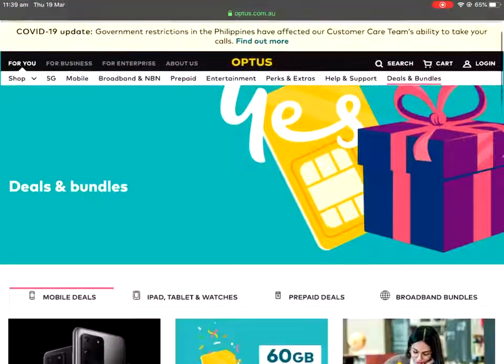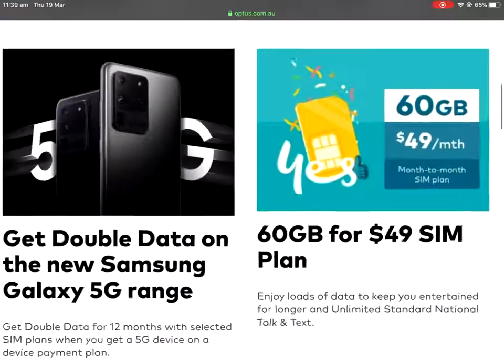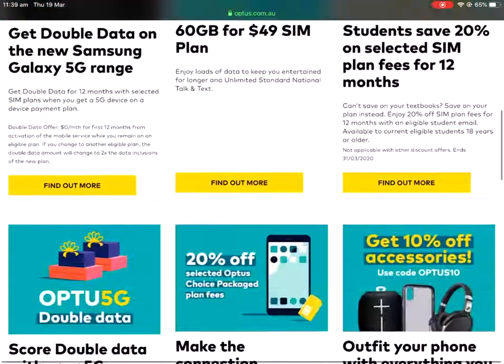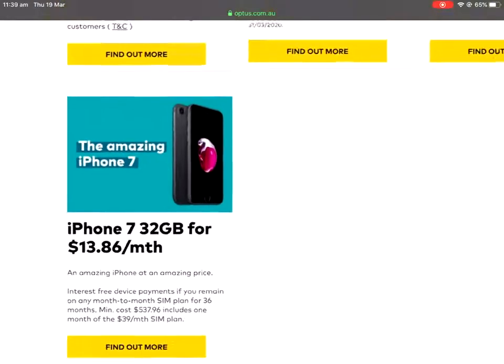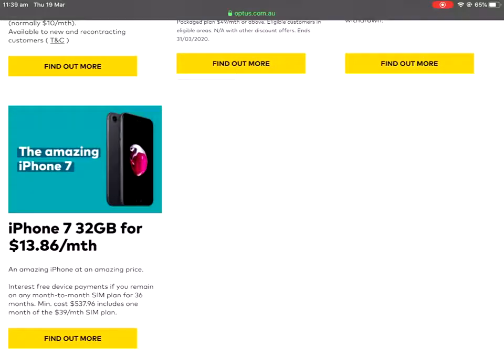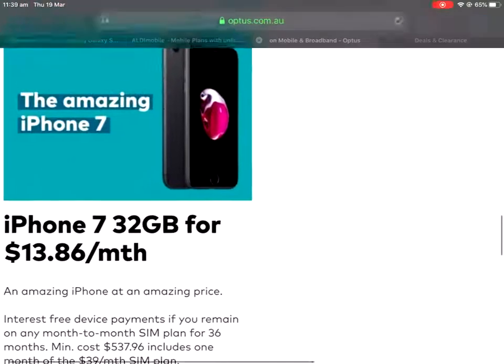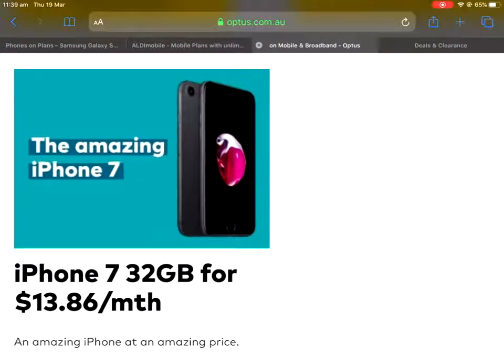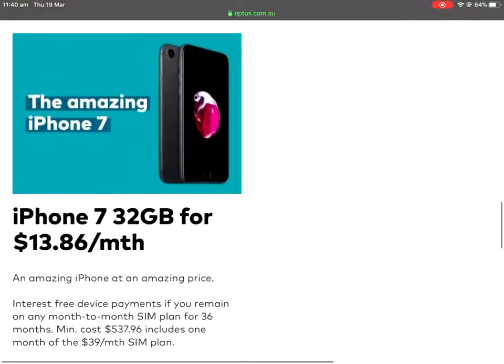Moving on to Optus - if you go straight to their deals and bundles page they are really good at sharing their great deals. They have double data and those sorts of things if you're a heavy user, but the real deal at the moment is the iPhone 7 32GB version for $13.86 a month on top of your plan. However, that's for three years, and the iPhone 7 will then be a very outdated phone - we're seeing a lot of improvements in cameras and the iPhone 7 loses out big time in low light situations. So if you use your phone for photography or video, the iPhone 7 is probably a little bit outdated now.